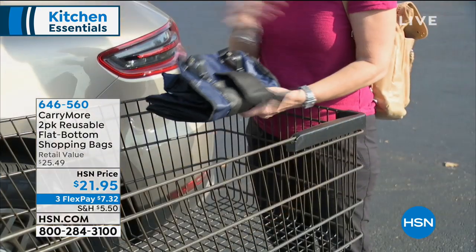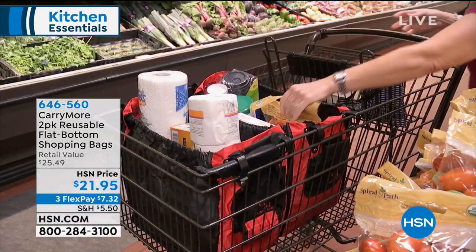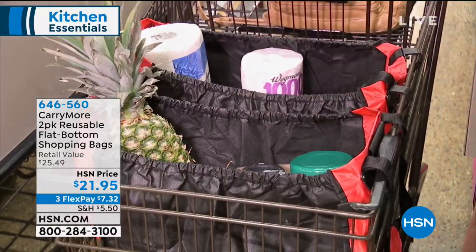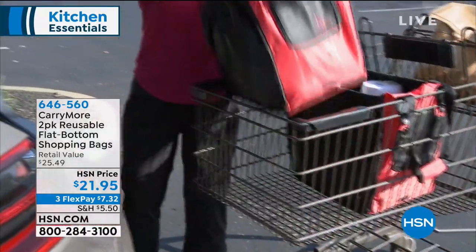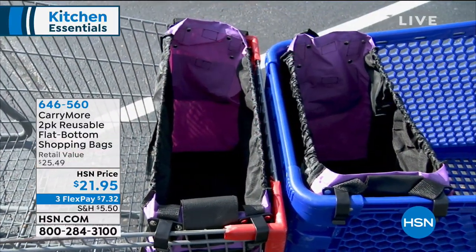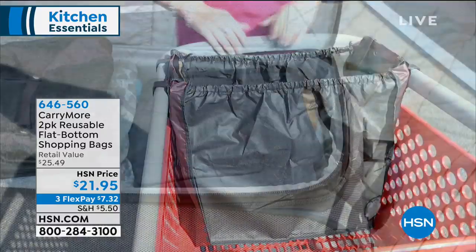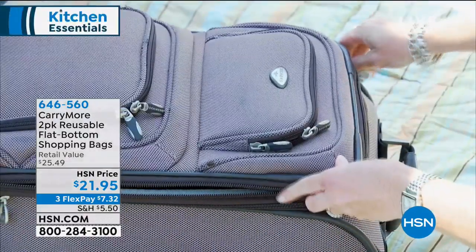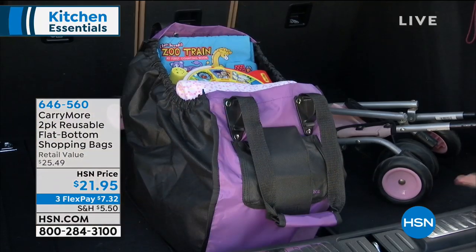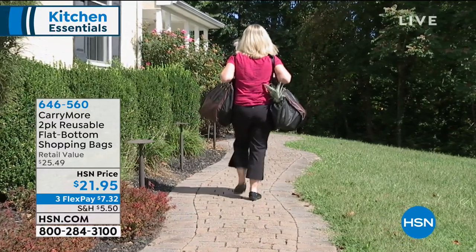It folds flat to go in the side compartment of your door, but when you need it, look at how big it gets — it's a gusseted side so it stretches out, even for club store trips. The cart clips make it easy to load your car, and it has a strap over the top so items won't roll around. It also has a semi-hard bottom which means it maintains its shape in your car. This is really the answer to reduce, reuse, recycle without any more frustration.